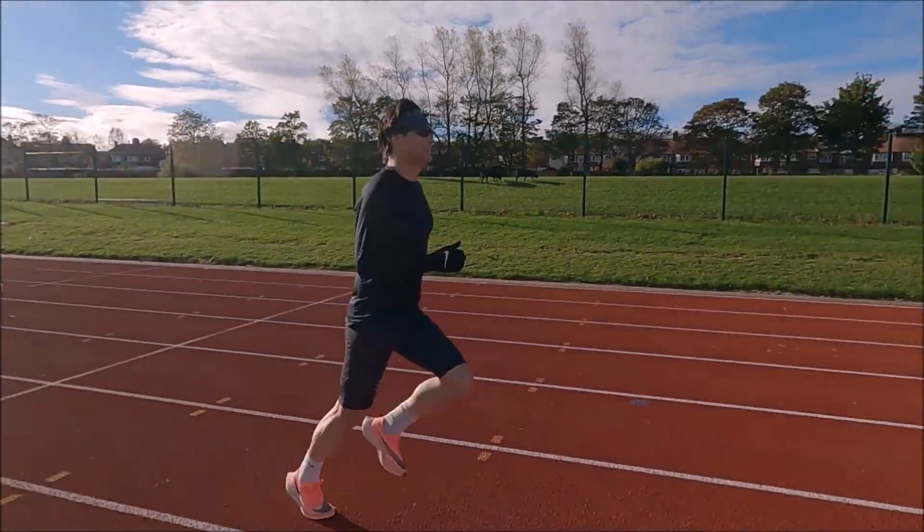Good morning folks, welcome to the Valencia Marathon Training Programme. This is the first episode of the Marathon Training Block and today we are heading out for a long run. I'm going to be testing some gels today — I've got these Never Second gels, the citrus flavour, the green one, and the berry flavour. We'll see how it goes today, probably looking at about 35 kilometres.